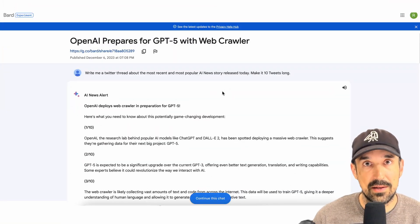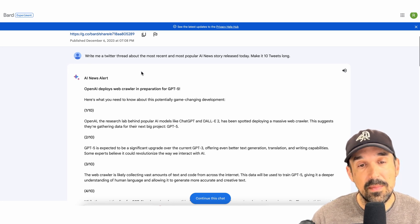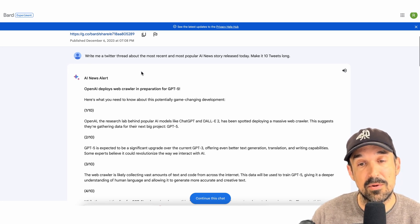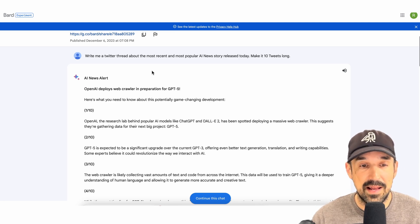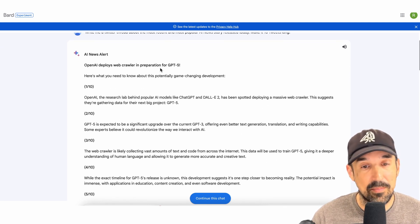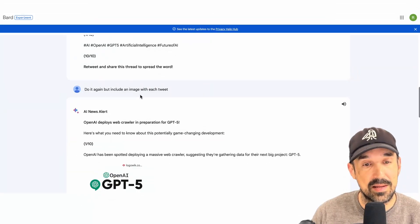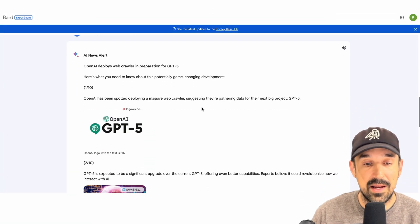Here are some custom examples from personal testing on bard.google.com. The prompt was: 'Write me a Twitter thread about the most recent and most popular AI news story released today — make it 10 tweets long.' Gemini went ahead, found a news story — 'OpenAI develops web crawler in preparation for ChatGPT-5' — and made all the tweets about it. When asked to include an image with each tweet, that's exactly what it did.